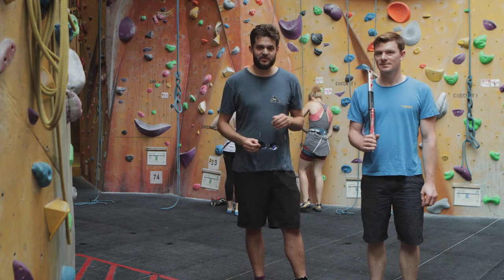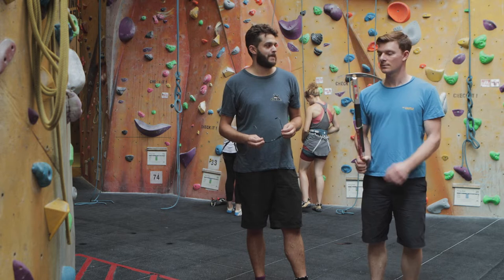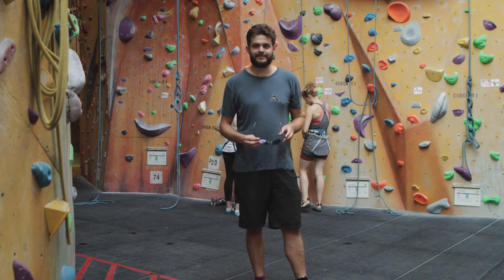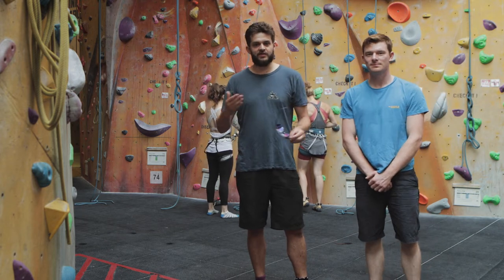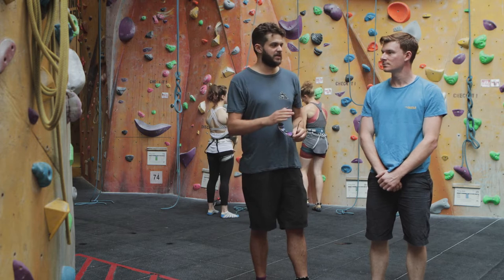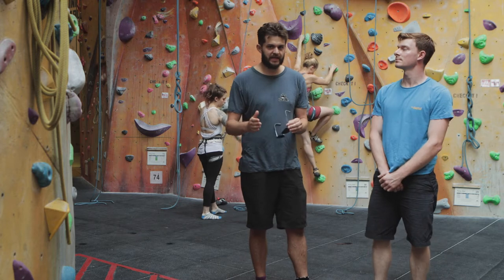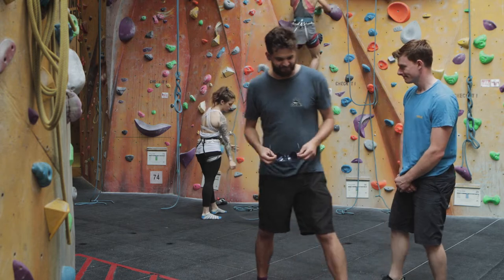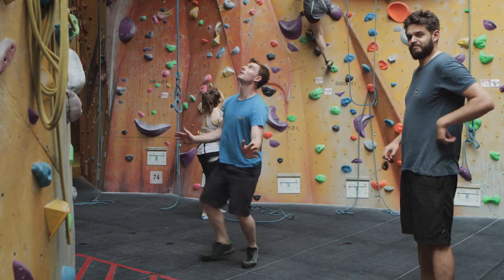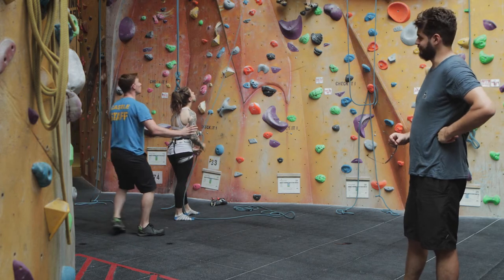Tom's going to demonstrate walking around the centre during a busy period. The key points here are: keep your eyes up, stay out of the auto belay landing zones, and walk around the back of belayers. Nice work.